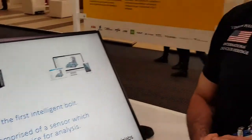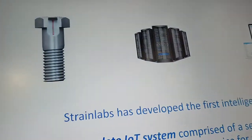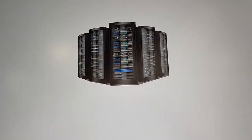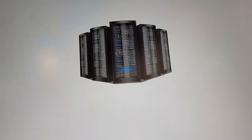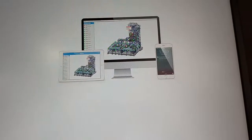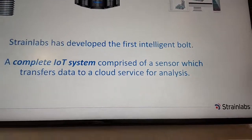At Strainlabs we have solved this problem by designing a system comprised of a tiny sensor which fits into a bolt, that takes the required measurements and transfers them online to an analysis software which can be accessed from anywhere in the world. In this way, the user can have full control over their bolts regardless of their location.